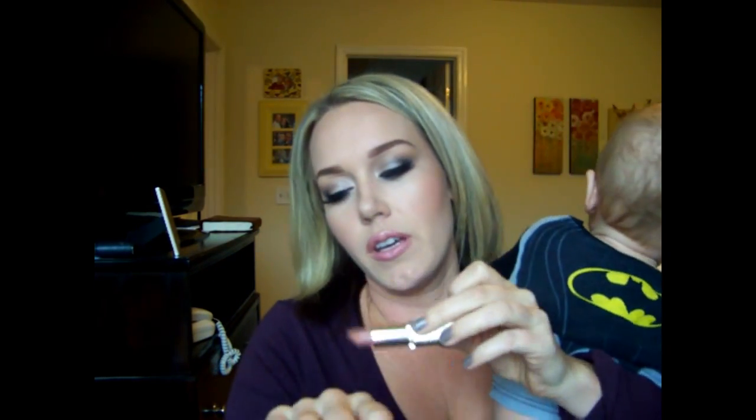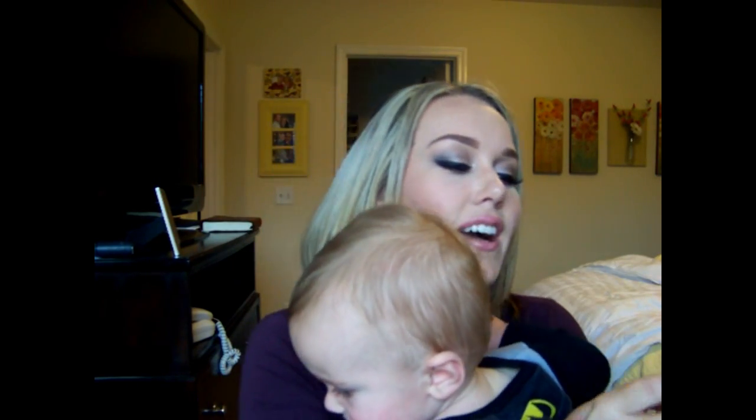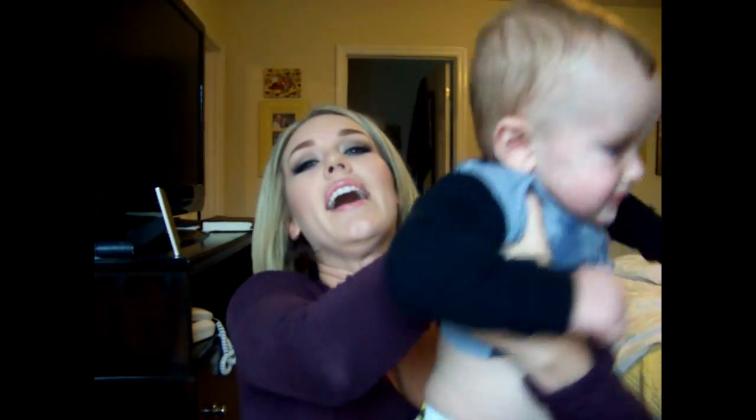Last but not least, I finally gave in and got this lipstick. I say 'gave in' because I cannot stand the smell — it reminds me of something awful and it takes forever for that smell to go away. But I love the color so much. It's shade 800 Ferris Nude and it's just one of those really perfect nudes. So those are the two lipsticks I've used most this month.